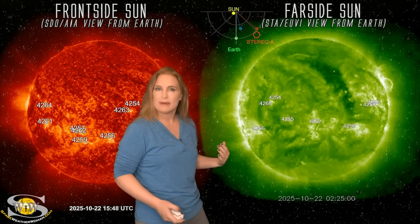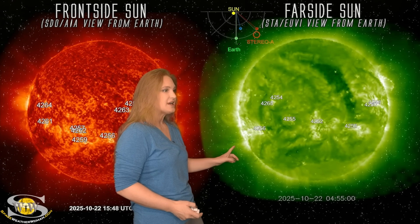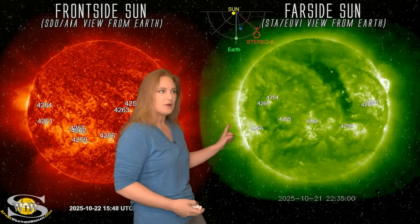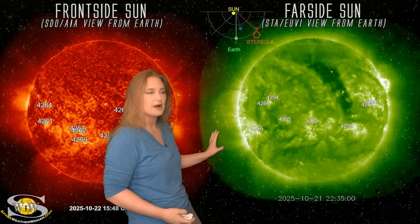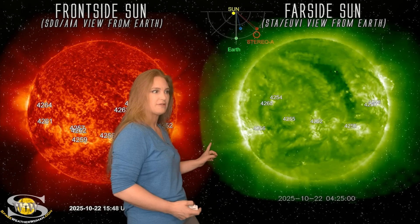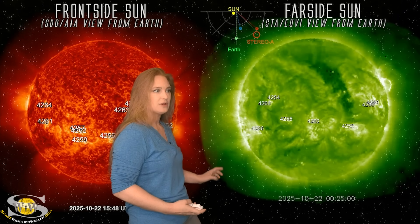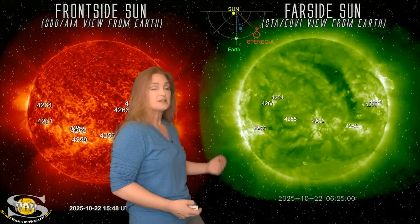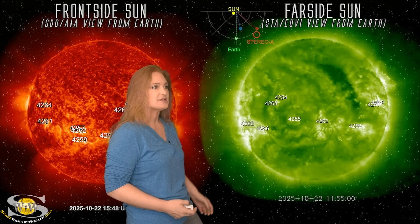These are the regions that are pointing mainly at Earth. Do you see how you get this little evacuation here? See how bright it is? Watch how it releases — just like that. You can even see this part of the field line kind of bend down a little bit.